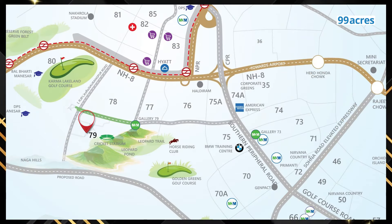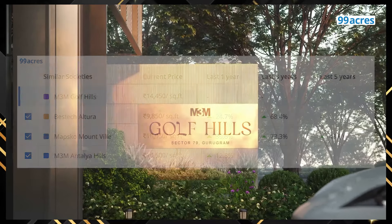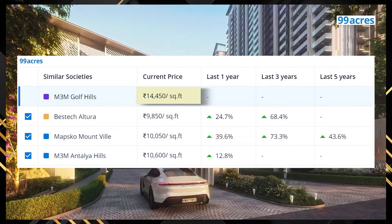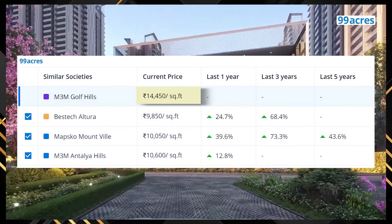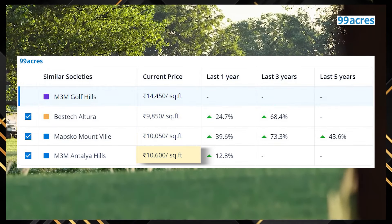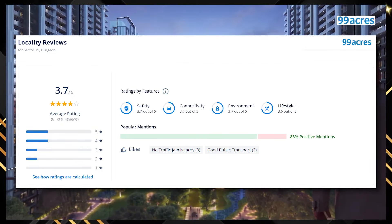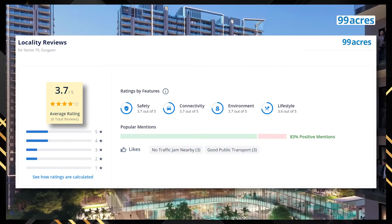Connectivity dekhe to, this project is strategically located next to arterial roads. M3M Golf Hills in Sector 79 is already trending above the average per square feet price range as per 99acres price trends section. So one can pitch it closer to other premium projects such as Best Air Cultura, Map School, Mountville and M3M Antalya Hills located in the same sector. Residents have rated this locality 3.7 out of 5 in the locality review section of 99acres.